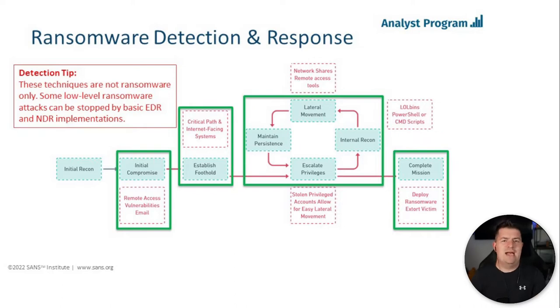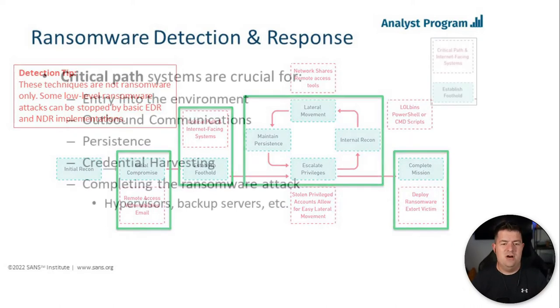Basic AV will likely catch the threat before the ransomware note is deployed — at least for low-level, scripted, automated attacks that use generic off-the-shelf tools with little post-configuration. Consider having some of those tools in place even if they're not the preferred enterprise EDR or NDR tool. Get these alerting mechanisms in place and use them to your advantage — you'd be surprised how much low-level stuff they can clean off your plate.